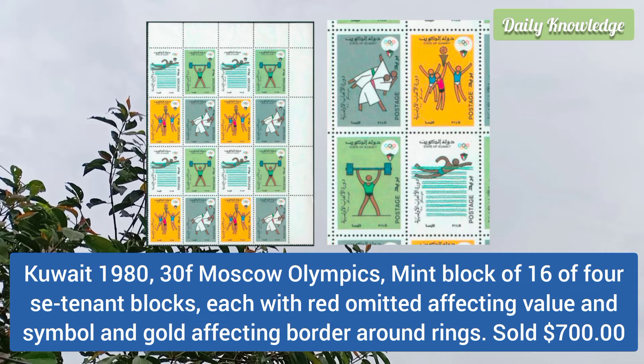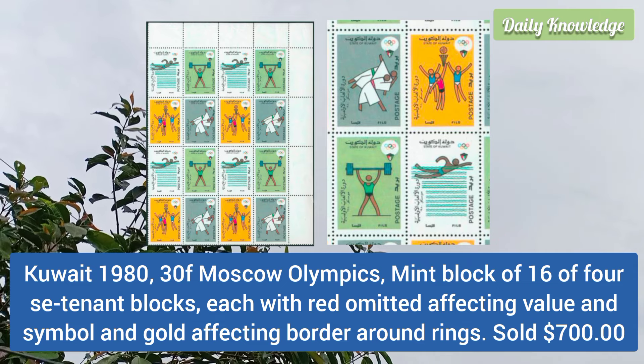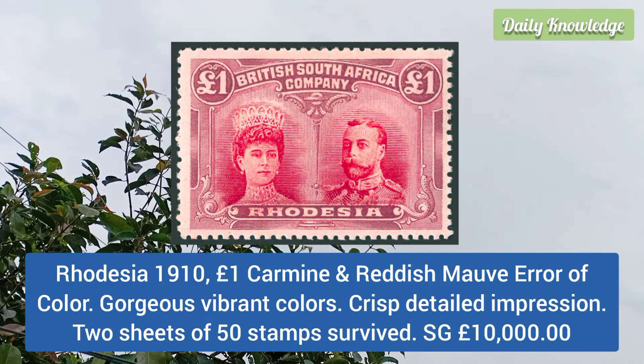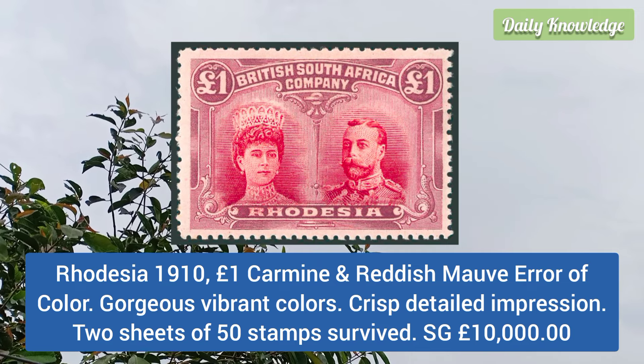Kuwait 1980 30f Moscow Olympics, mint block of 16 or 4 se-tenant blocks, each with red omitted affecting the value and the symbol. Rhodesia 1910 one pound carmine and reddish mauve, error of color, gorgeous vibrant colors, crisp detailed impression, and two sheets of 50 stamps survived.